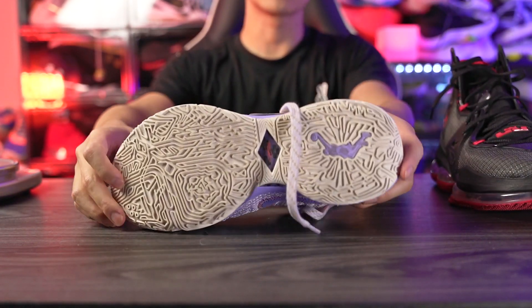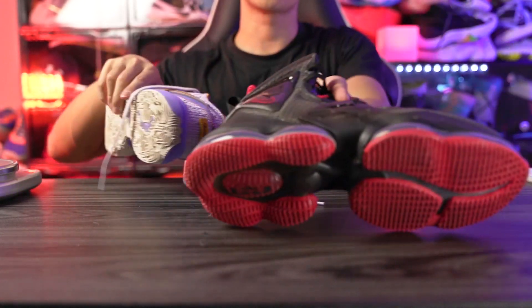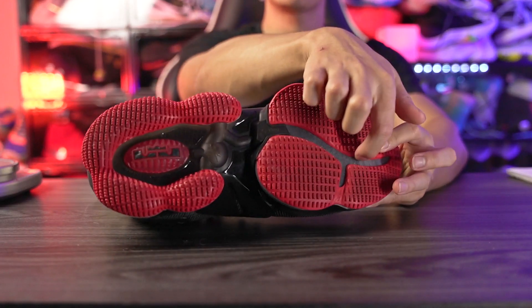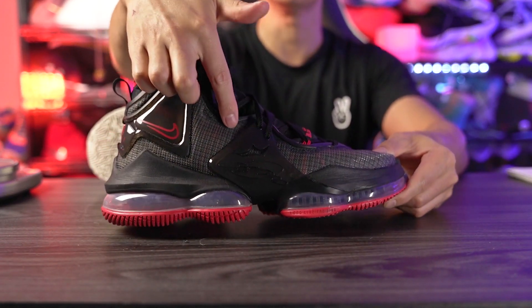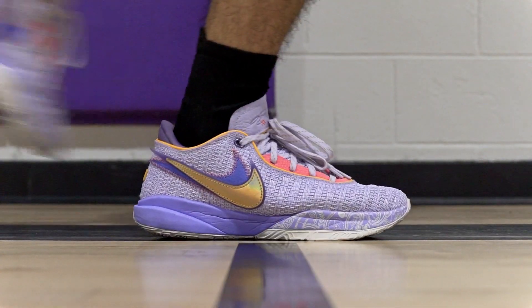A nice little touch is that the LeBron 20 has a carbon fiber mythic chain plate, as opposed to the LeBron 19 which just has crazy plastic — look at all this plastic. So yeah, heel-to-toe transition is better in the LeBron 20.